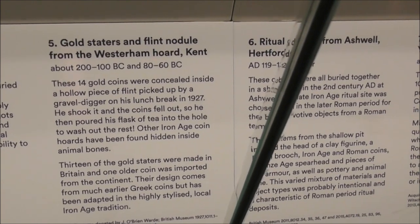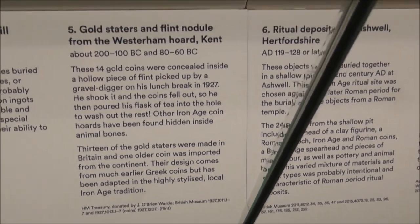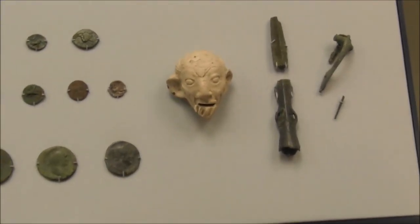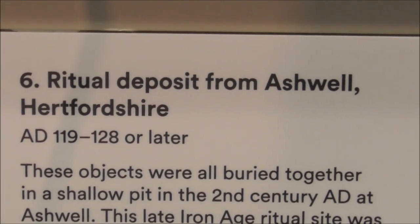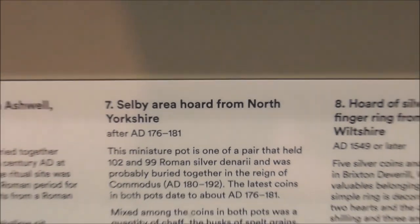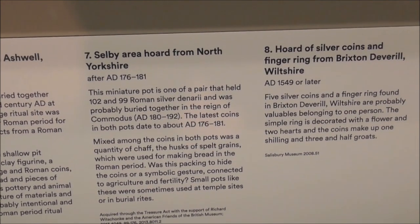He then poured his flask of tea into the hole to wash out the rest — you never know what you might find as a grave digger! Number six is a ritual deposit at Ashville, Radford. The Selby area hoard, North Yorkshire is number seven. This miniature pot is one of a pair that held 102 and 99 Roman silver denarii, probably buried around the reign of Commodus.